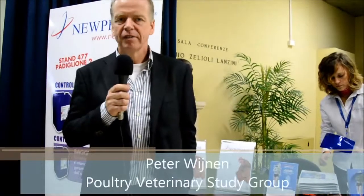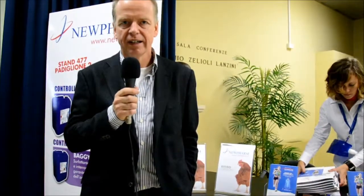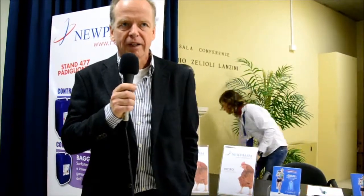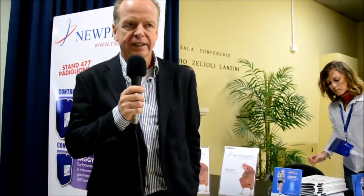I will give a presentation in a few minutes on antibiotic resistance in the Netherlands and the measures we take against this antibiotic resistance. First I will give an overview of all the measures that are taken by the government, and there is a lot of paperwork involved in that.